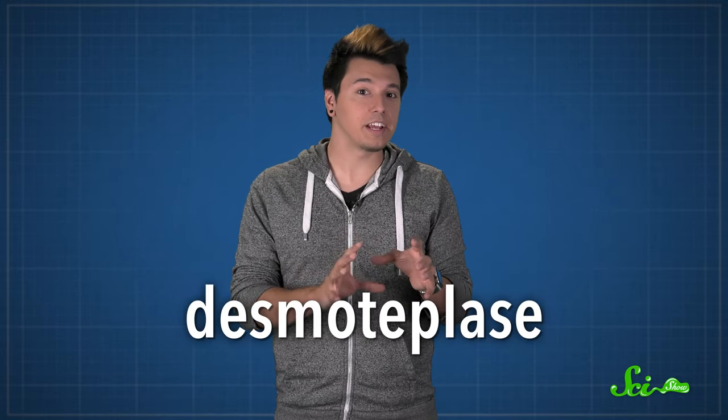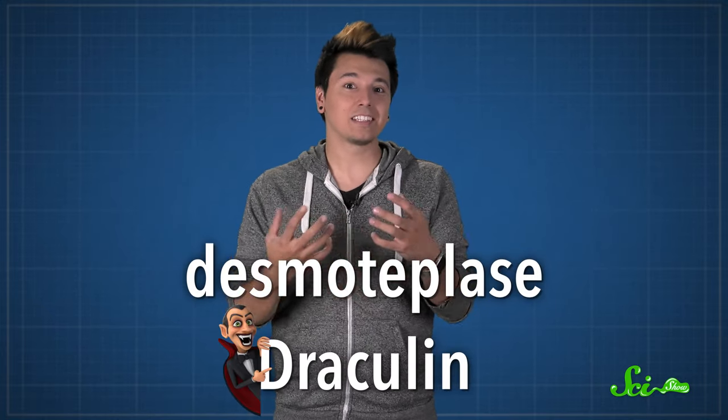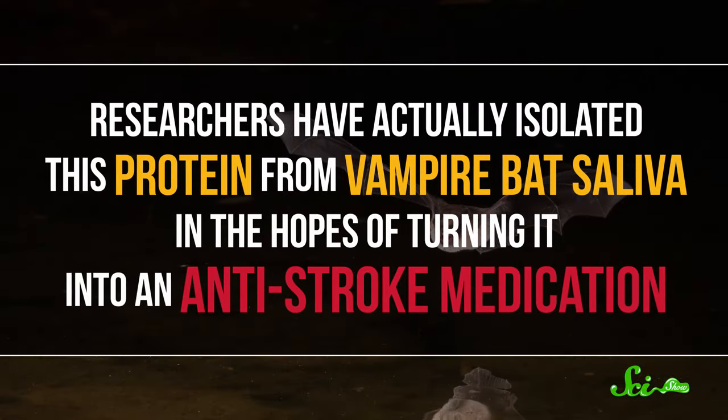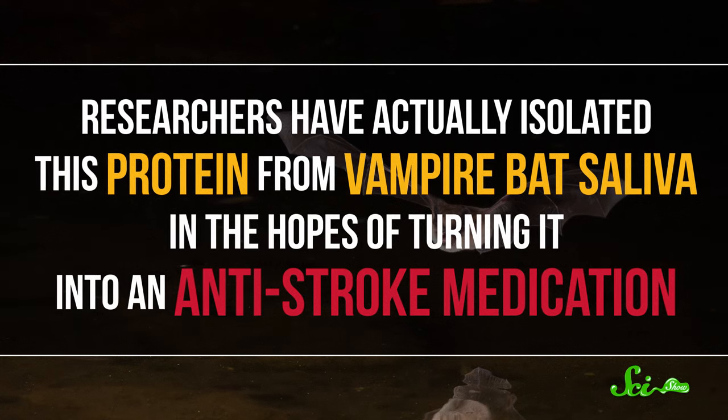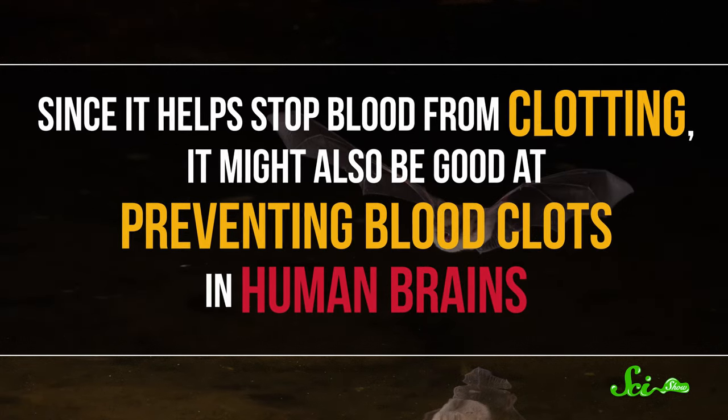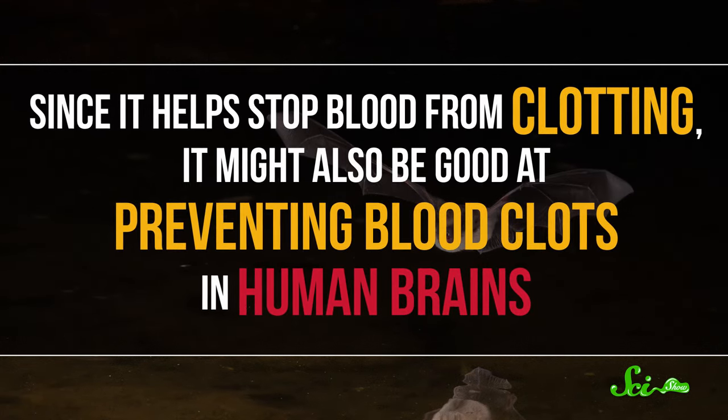Another thing that helps keep the blood flowing is the bat's saliva. Vampire bat saliva contains a protein called desmodeplase, which researchers nicknamed draculin. It acts as an anticoagulant to stop blood from clotting. Researchers have actually isolated this protein from vampire bat saliva in the hopes of turning it into an anti-stroke medication, since it might also be good at preventing blood clots in human brains.